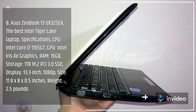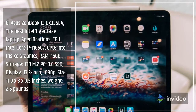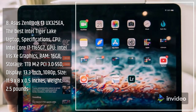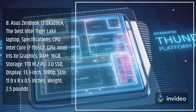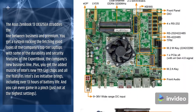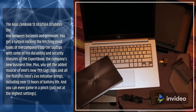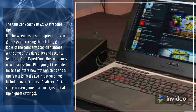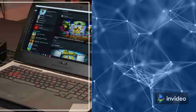Number 8: ASUS ZenBook 13 UX325YA — the best Intel Tiger Lake laptop. Specifications: CPU Intel Core i7-1165G7, GPU Intel Iris Xe graphics, RAM 16GB, storage 1TB M.2 PCIe 3.0 SSD, display 13.3-inch 1080p, size 11.9 by 8 by 0.5 inches, weight 2.5 pounds. The ASUS ZenBook 13 straddles the line between business and premium, combining top-tier looks with durability and security features, plus Intel's 11th Gen chips offering over 13 hours of battery life. You can even game on it in a pinch, just not at the highest settings.